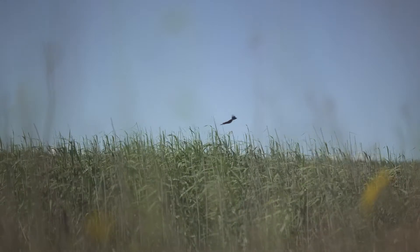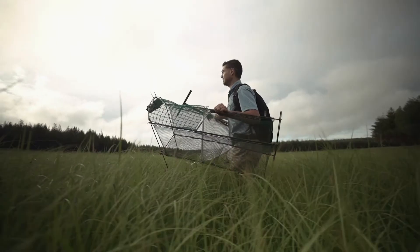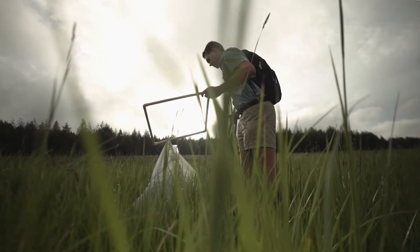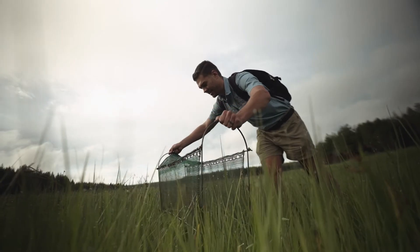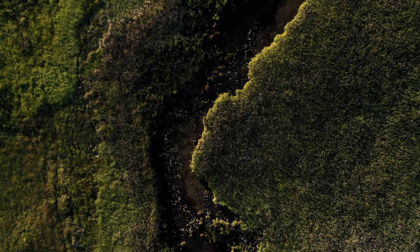Wetlands are important for migratory birds in that they provide stepping stones along migration routes. Wetlands support incredible creatures like the White-winged Flufftail, which is listed as critically endangered. We think there are only 250 breeding pairs remaining in the world. In the summer of 2018, using camera traps, they actually found chicks — and that was the first confirmed breeding record of the bird breeding in South Africa. There needs to be a concerted effort to protect the bird's remaining habitat and ensure that it doesn't go extinct.